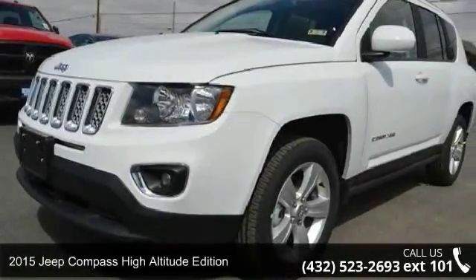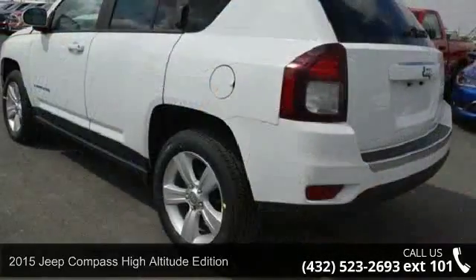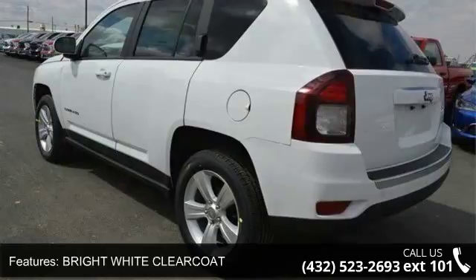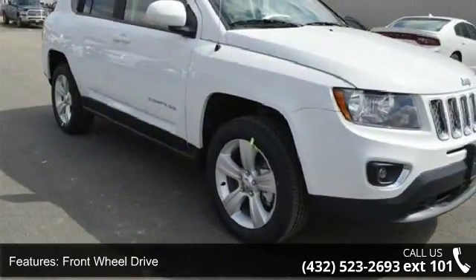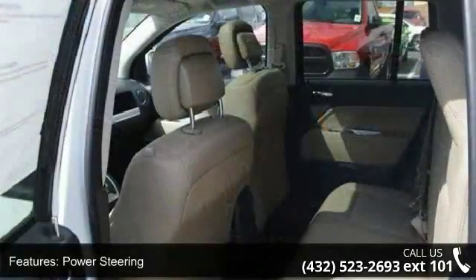Step into the 2015 Jeep Compass. If you are looking for an automobile with great features, look no further. Some of the top features included with this vehicle are bright white clear coat, front wheel drive, power steering, ABS, brake assist, aluminum wheels, rear defrost, privacy glass, rear spoiler, and power door locks.